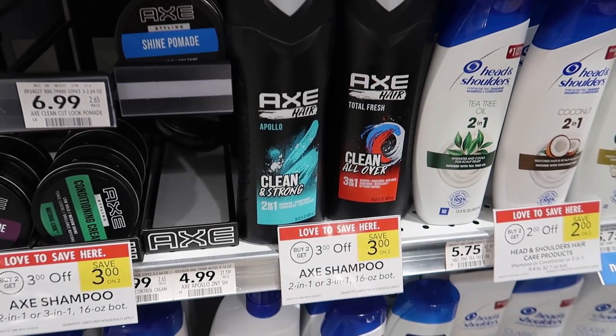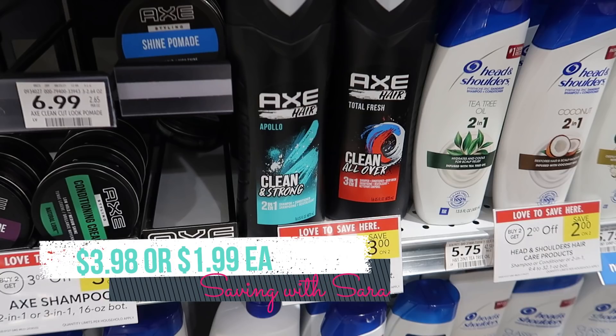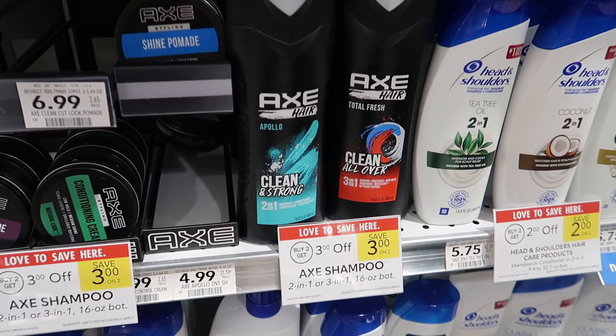Another Unilever option we have this week is the Axe hair products. These shampoos are $4.99 and they're buy 2 get $3 off instantly at the register this week. We do have a $1.50 coupon from the 1/23 Unilever, with a limit of 2 per transaction. So you could grab 2, get the $3 off at the register, get $3 off in coupons — that comes to $3.98 for both — and it will definitely track towards that Fetch offer. If you want digital coupons, we have a $1 off for Axe hair and a $1 off for Dove Men hair products, so you could grab one of each, get the $3 off instantly, and submit to Fetch.